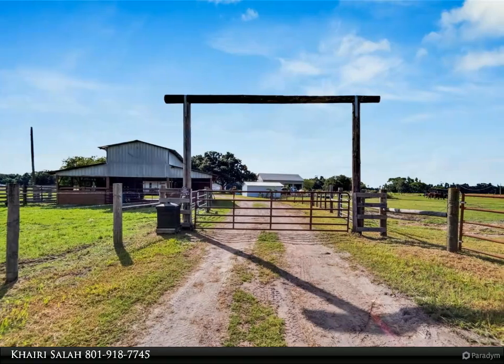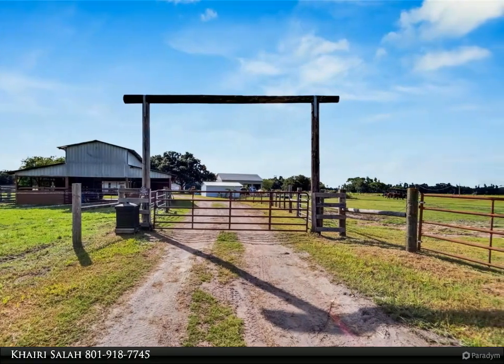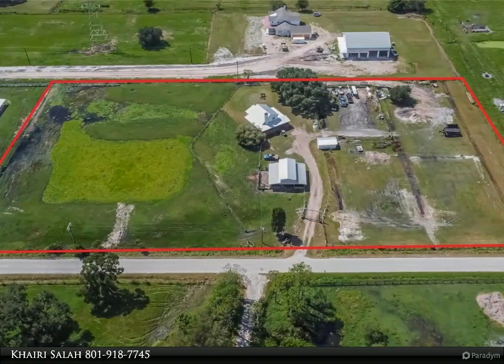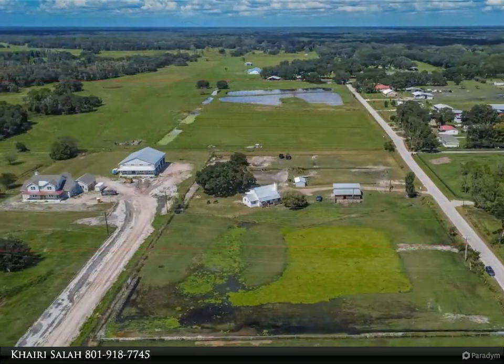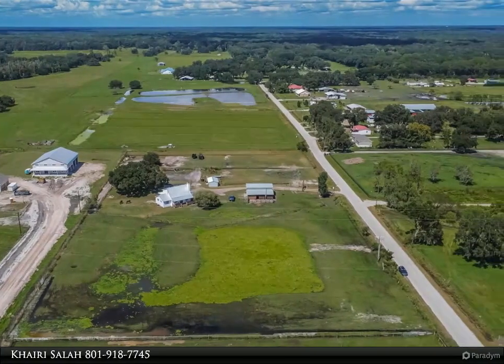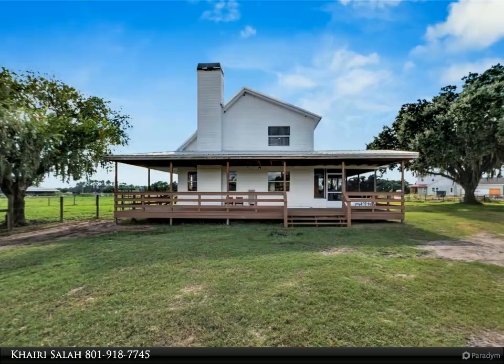This Align Right Realty property video is presented by Khairi Salah. No HOA, no CDD, and no restrictions. Welcome to this three beds, two baths charming rustic country home set on over five plus acres of agriculturally zoned land with minimum property taxes, perfect for creating your ideal homestead.